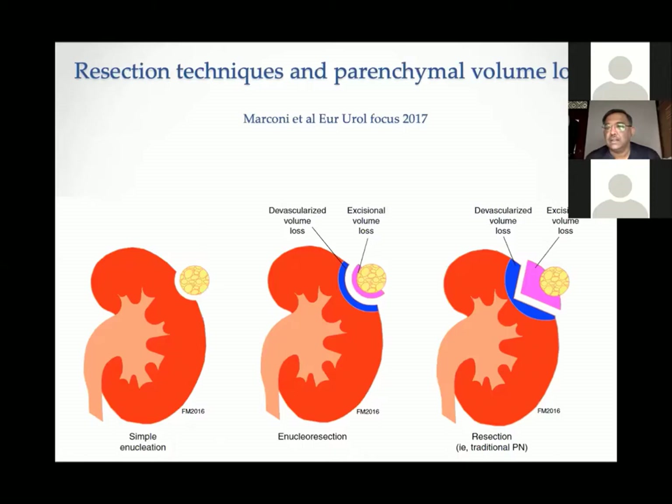For the technique of partial nephrectomy, simple enucleation — removing just the tumor in its natural plane — is best for preserving kidney function as almost no normal parenchyma is removed. Enucleoresection removes a small rim of tissue around the tumor, with minimal parenchyma loss. A wedge resection, the traditional approach, results in significantly more parenchyma loss compared to either technique.